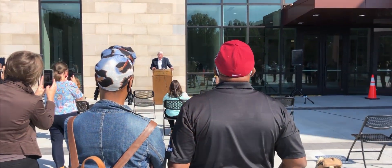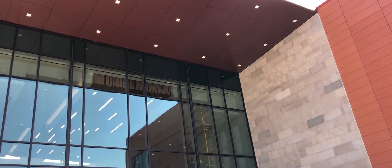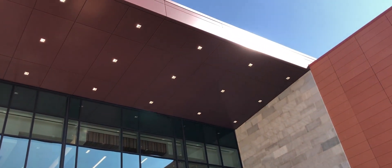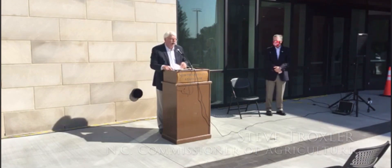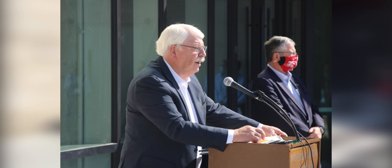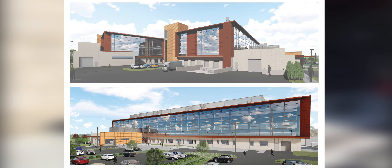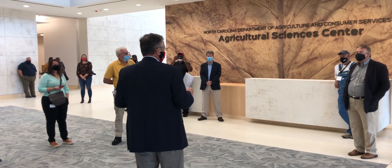This is the first public opportunity for you or anybody else to see this state-of-the-art facility. What you see behind me is five aprons of laboratory space and training and office space under one roof. There's no other building like it in North Carolina, and we believe this building is likely to become a national model for labs across the country.